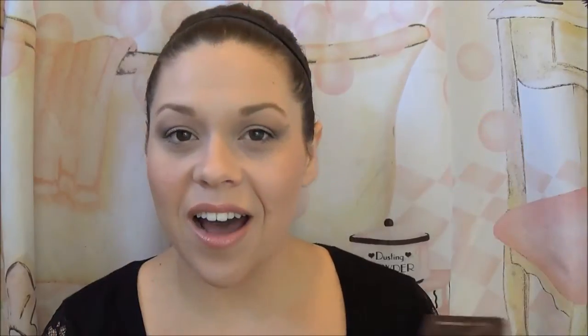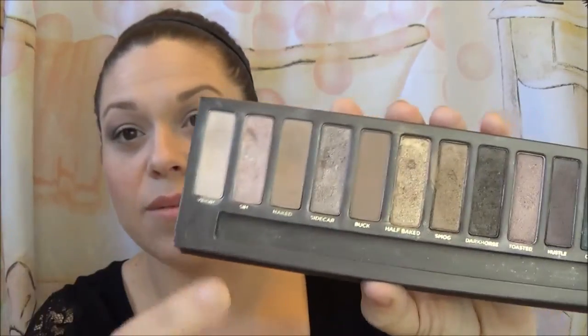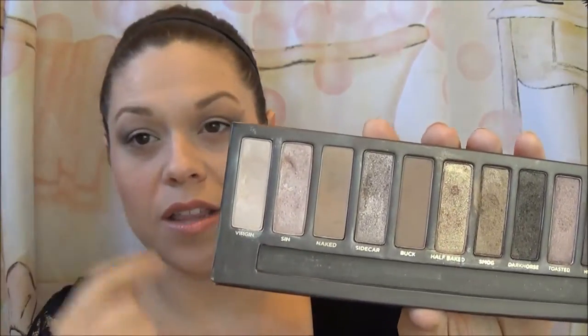Now for eyeshadow — I've been using one palette this whole week: the Naked Palette from Urban Decay. I love this palette; it's still one of my favorites. The shades I've been wearing are Naked, then Dark Horse, and then Sin just on the lid — which is actually what I'm wearing today, very lightly. I absolutely love that combination; it's my go-to when I just don't want to think about eyeshadow. This is still a great investment. There's also Naked 2, Naked 3, and Naked Basics — so many great options.